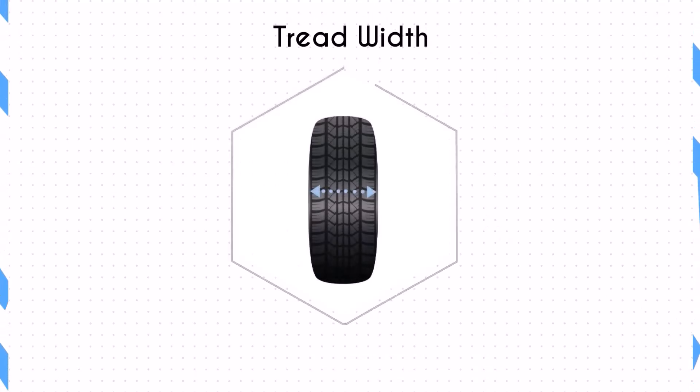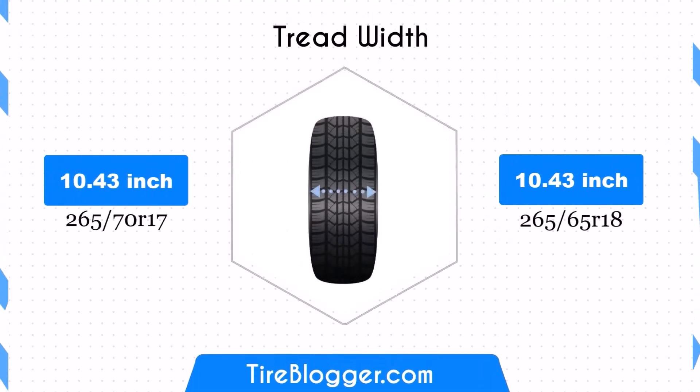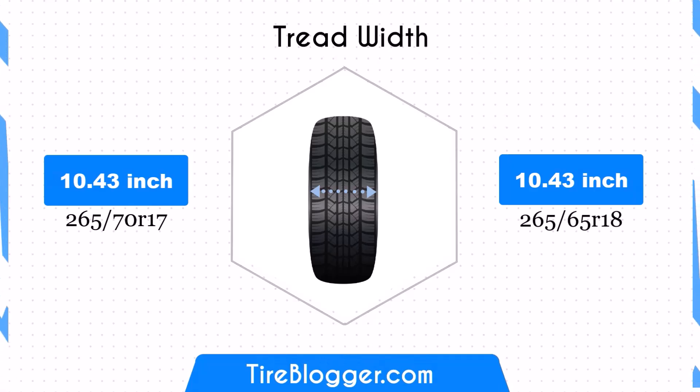Both tire sizes share the same width of 10.43 inches. This consistency ensures that the contact patch remains unchanged, preserving the traction and stability characteristics of the vehicle, whether on-road or off-road.